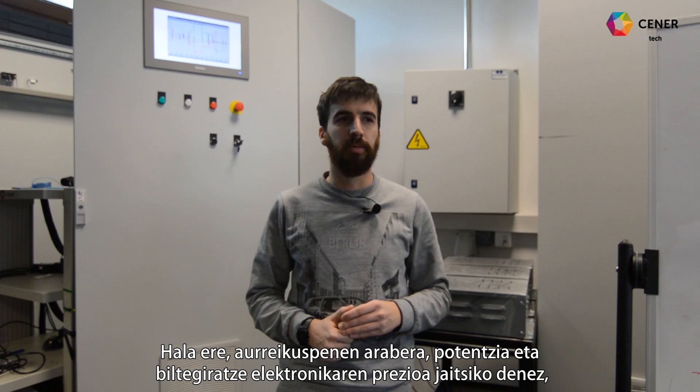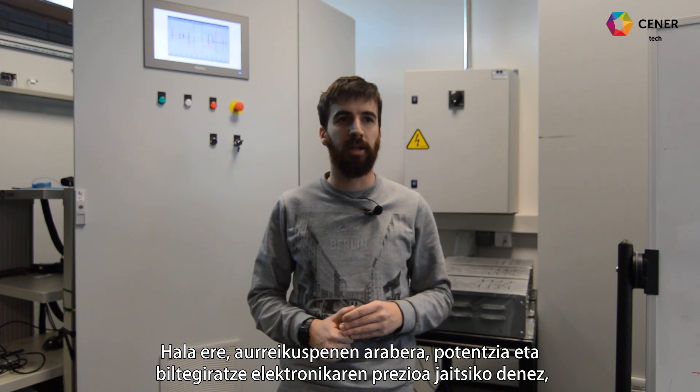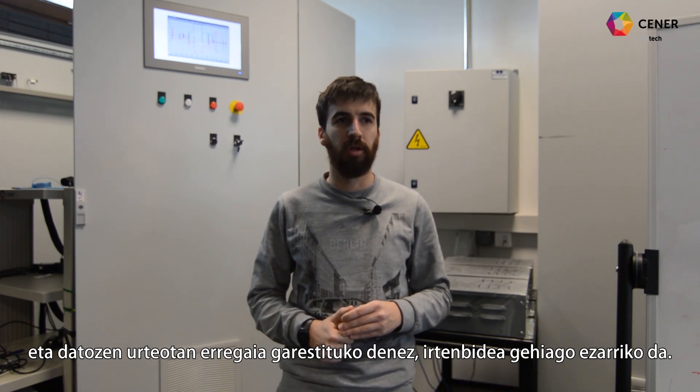No obstante, la previsión de disminución del precio de la electrónica de potencia y almacenamiento, junto con el aumento del precio del combustible en los próximos años, permitirá una mayor implantación de la solución propuesta.